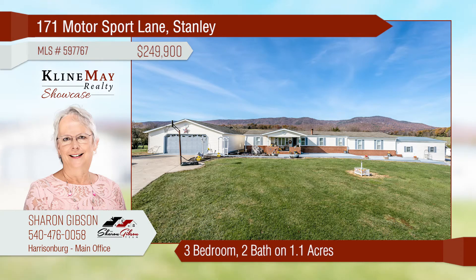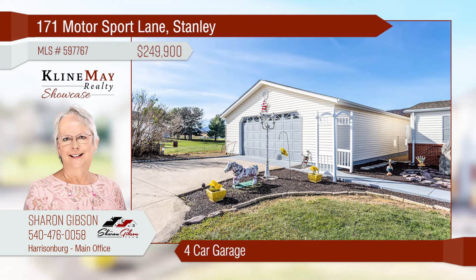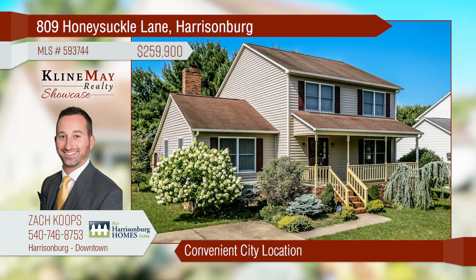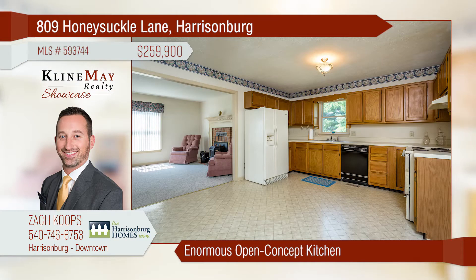This spacious home is situated on over an acre in Stanley. The living room boasts one of three fireplaces throughout the home. There is a large detached four-car garage with a dedicated wash bay, plus two additional attached garages. Relax and enjoy the beautiful mountain views surrounding this home.